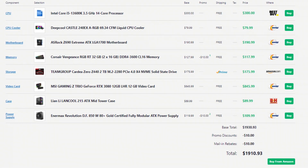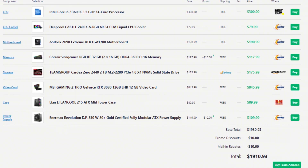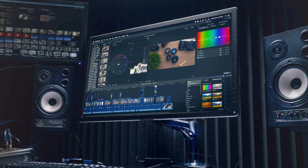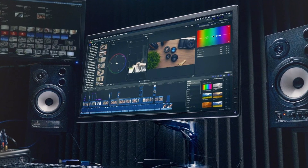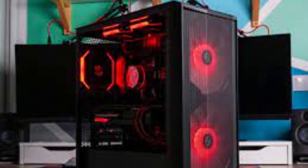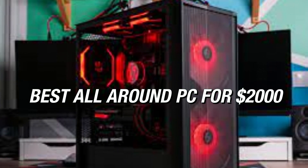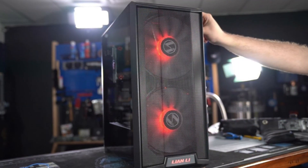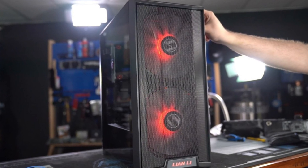Overall this PC comes in at $1,910, and there is nothing you can't do on this gaming desktop — 4K video editing, 4K gaming, 4K streaming. That's why I call it the best all-around $2,000 PC, and it's actually $90 cheaper than the stated budget, which makes it even better.